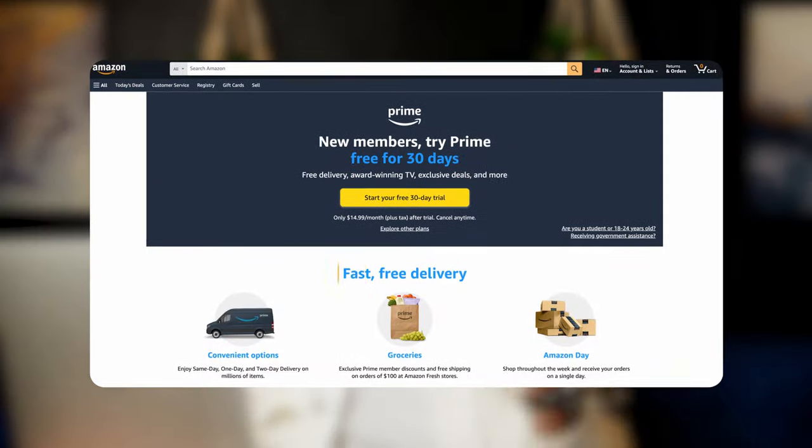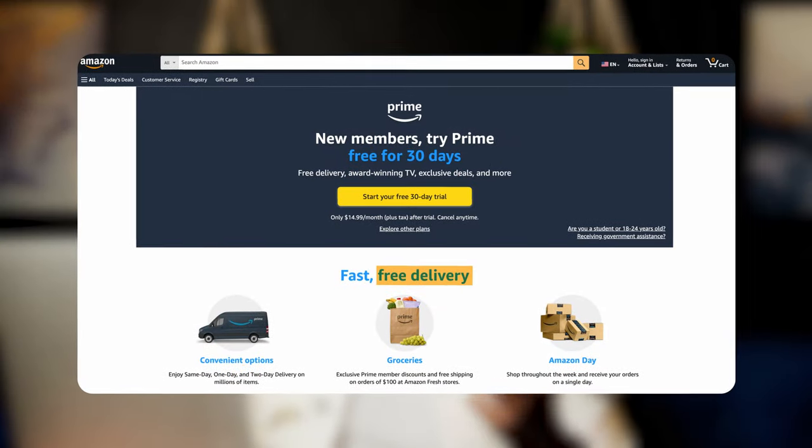Take Amazon Prime, for example. You're shopping online, but you need your item fast and you don't want to pay for expedited shipping. Prime's value proposition really corners the market on this one: fast, convenient, unlimited free delivery. It's a promise to the customer that clearly demonstrates Prime's value, and it works.